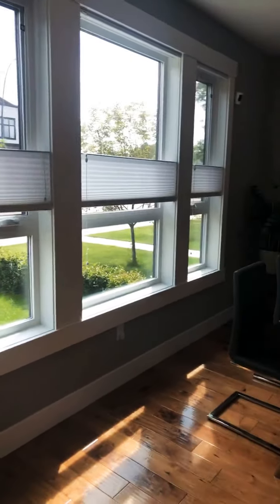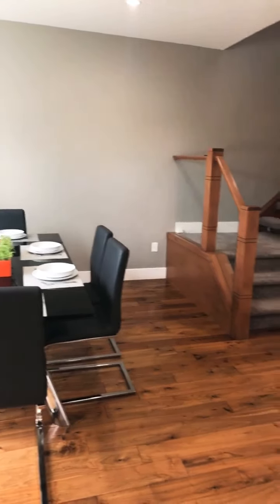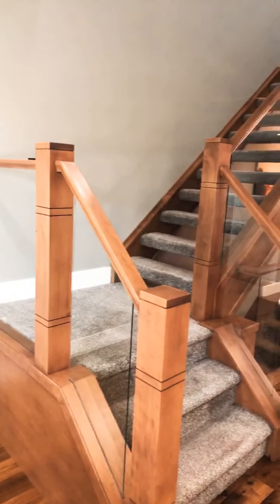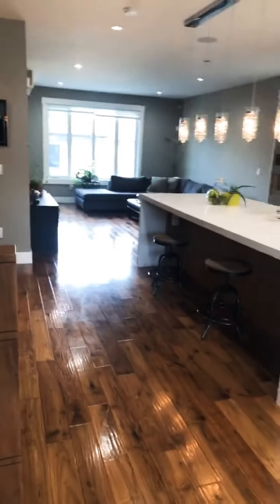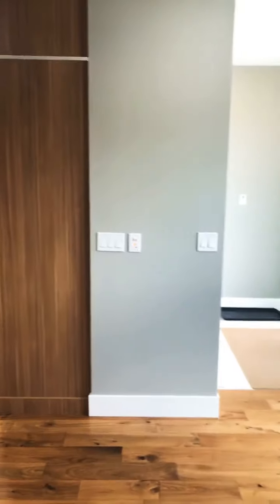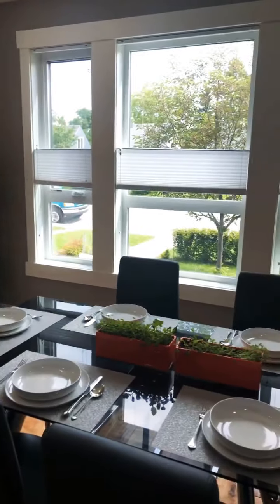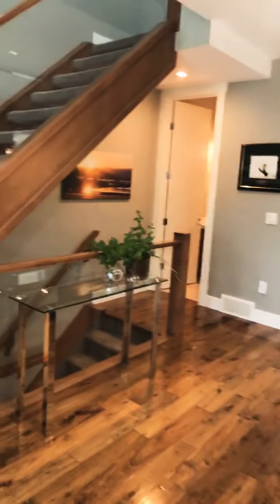This is an incredible infill filled with a ton of space, a ton of natural light, and some beautiful design features — a gorgeous glass open-riser staircase, beautiful hardwood floors, and incredible contemporary design. This home has central air, built-in speakers, and is ready for you to move in. It's absolutely stunning and priced to sell — one of, if not the lowest priced infill in the neighborhood.